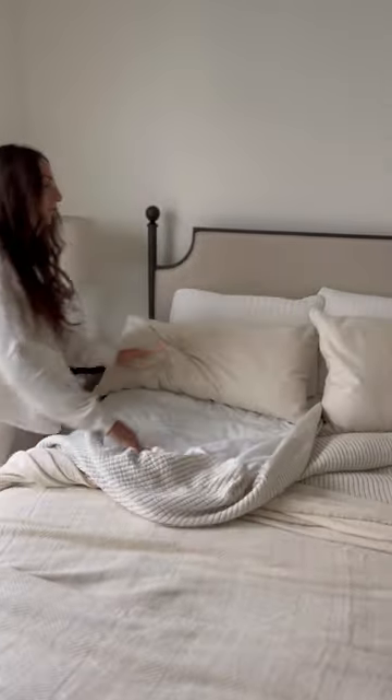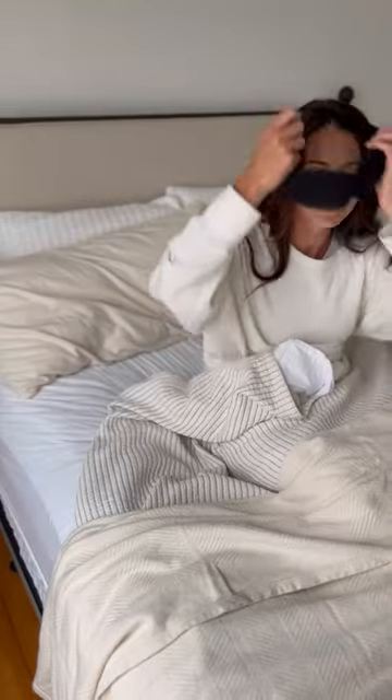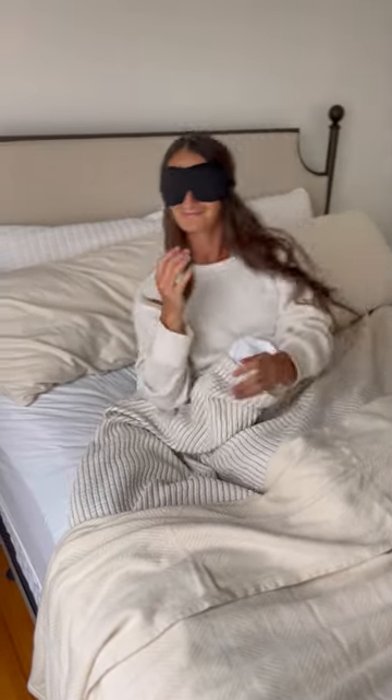Now I sleep sound and get comfy cozy knowing that my bedding has my back. So if you're looking to make the switch like me, check out Savvy Rest.